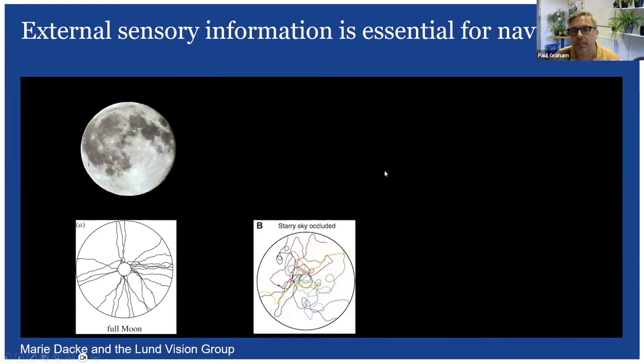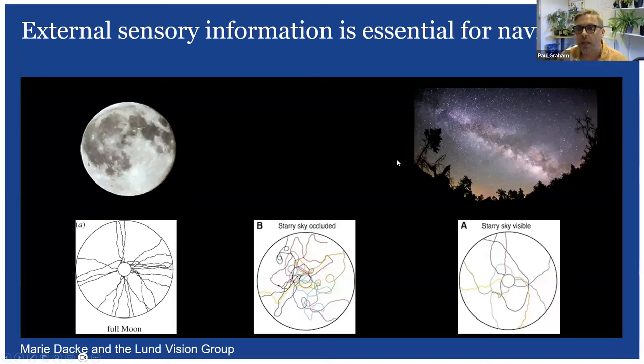Interestingly, if there's no moon but there is a starry night with a feature like the Milky Way, paths are much straighter — not quite as straight as with the moon, but significantly improved. This demonstrates that the animal uses sky features, in this case the Milky Way, to set a straight-line course, showing that external sensory information is essential for most forms of navigation.